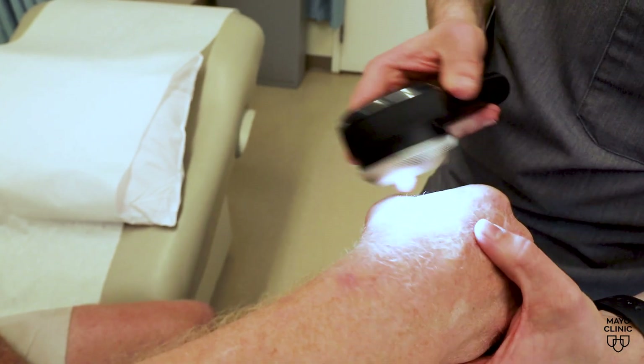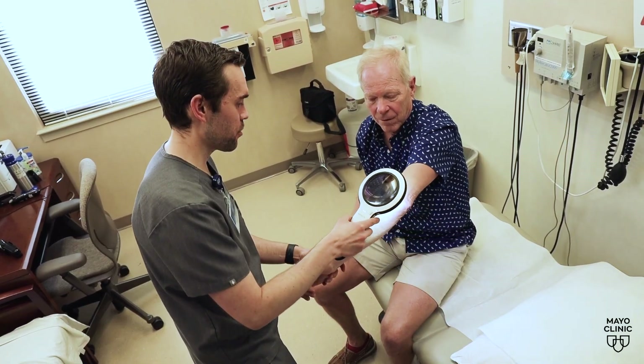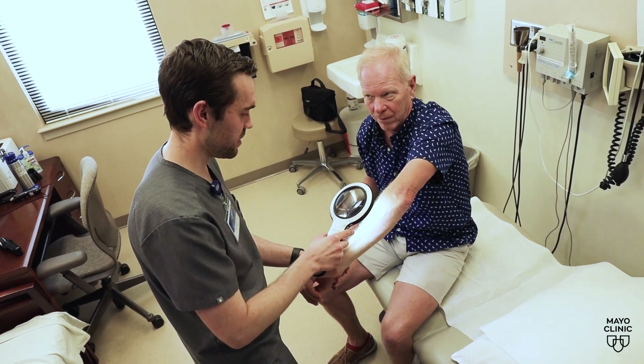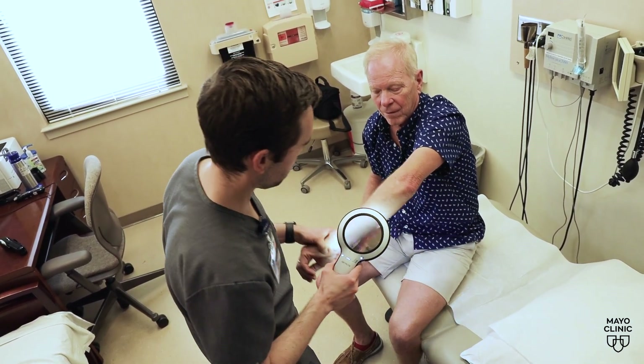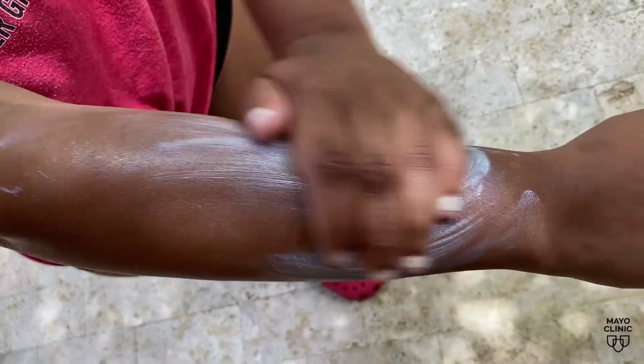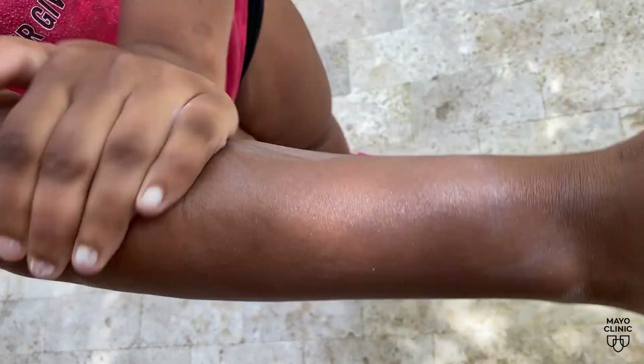Early diagnosis and treatment for these non-melanoma cancers are crucial. See a dermatologist if you notice spots changing or growing. The majority of the time, both basal cell and squamous cell carcinoma are treated with Mohs surgery, particularly when on the face, scalp, and neck. Reduce your risk and be sure to use sunscreen daily to help prevent exposure to dangerous ultraviolet rays.